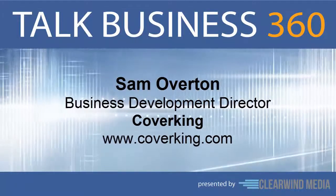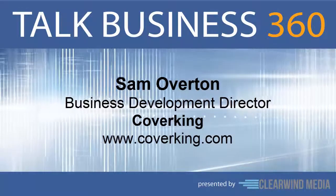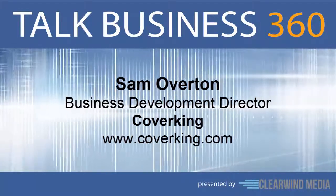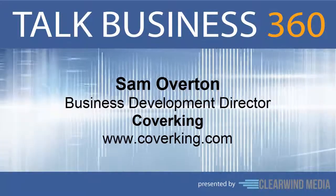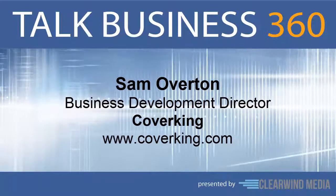Sam Overton is Business Development Director and Premier Accounts Manager for Coverking. Sam is responsible for the successful launch of custom order programs with some of the world's largest retailers, including Walmart, Costco, and hundreds of others. And he joins us on the line now. Sam, welcome to Talk Business 360.